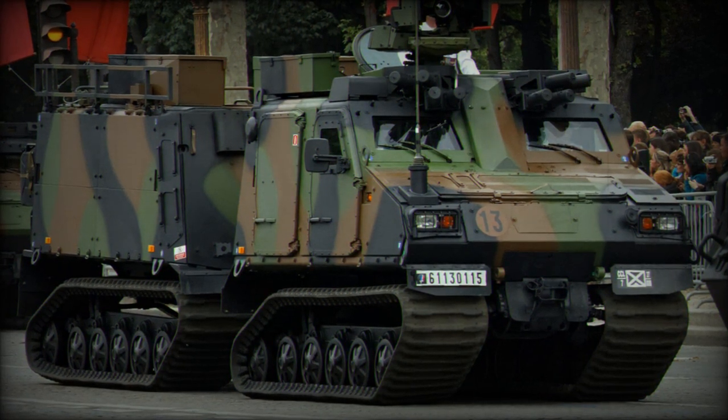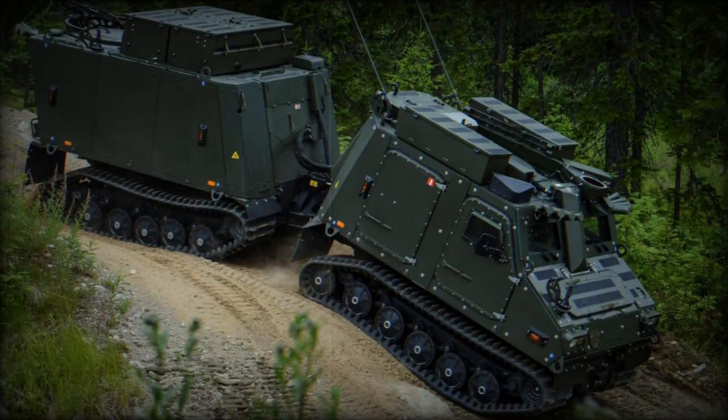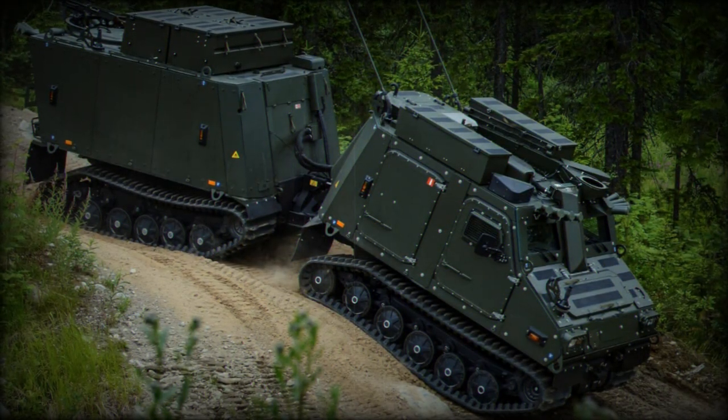Optional features include a weapon station, smoke grenade launcher, wire cutter, night vision, reverse camera, and an extra fuel tank.